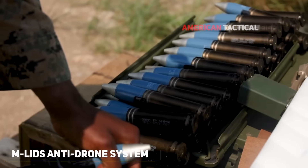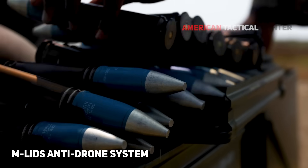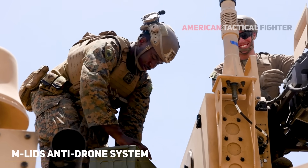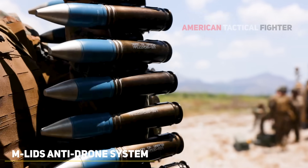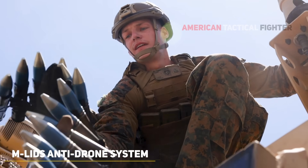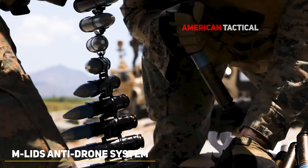The Army's Mobile Low-Slow-Small Unmanned Aircraft Integrated Defeat System and the Marines' Marine Air Defense Integrated System both operate in two-vehicle teams, combining sensors, electronic warfare, missiles, and the XM-914 30mm cannon. The Mobile Low-Slow-Small Unmanned Aircraft Integrated Defeat System, based on the mine-resistant ambush-protected all-terrain vehicle, integrates Coyote interceptors and advanced sensors to detect and destroy small unmanned aircraft systems.